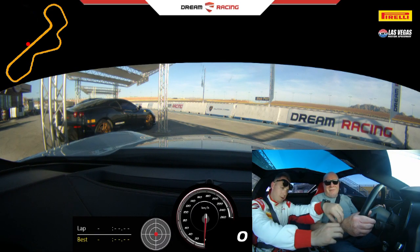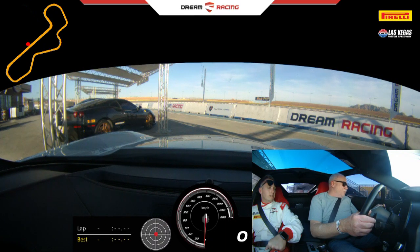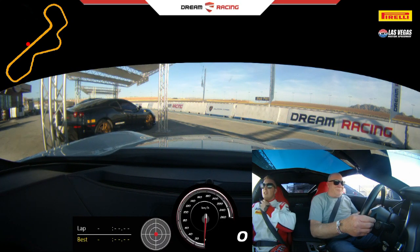This car has a lot of power and a lot of torque as well. Also, the AC isn't working, so if you want to go with the windows down, I'm totally cool with that. Well, it is pretty warm in here — yeah, roll your window down. He said the car sounds really nice too.